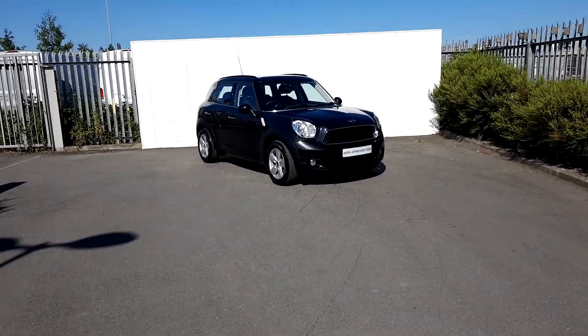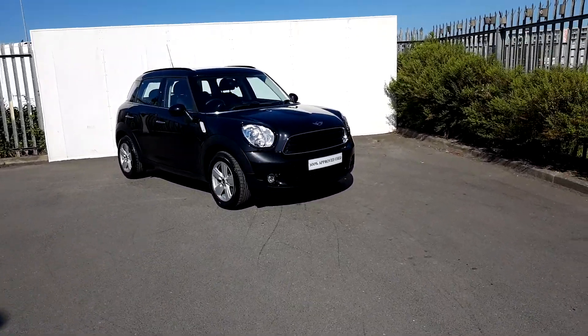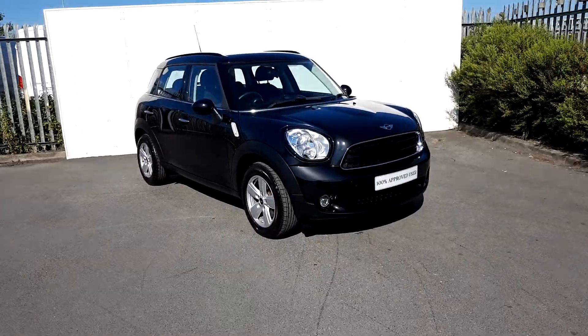Hi, it's Dylan here at Joe Ruffey Motors with MINI. Today I'm going to be talking to you about this MINI Cooper Countryman.